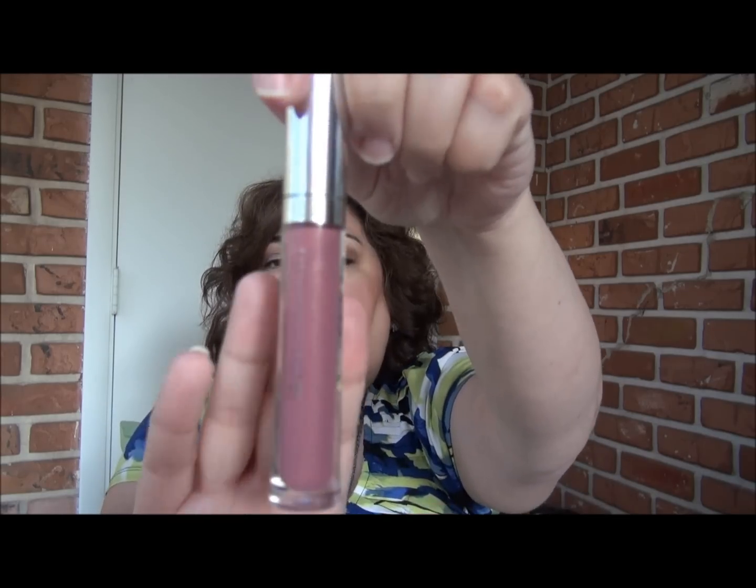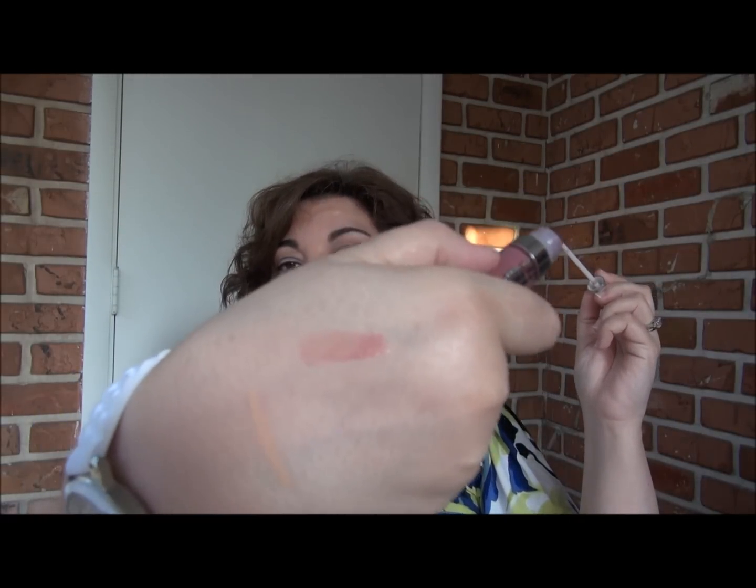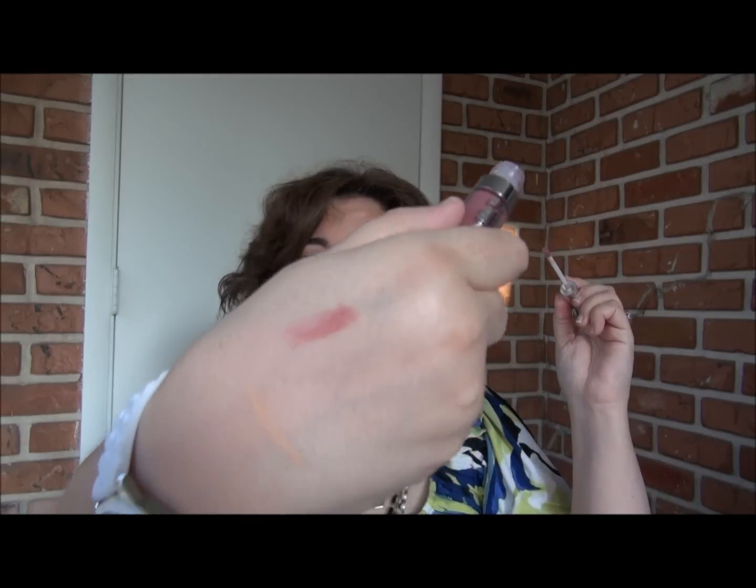So the last thing I picked up was a Buxom lip gloss. I only have one of these and I really like it. It's the Berry Blast and I bought this color called Dolly. It's a really pretty plum color and it's very neutral when it goes on the lips — this is exactly what I was looking for, you can see it right there. I love these. I don't mind the tingling or the mint as some people do. They have just the right amount of stickiness and dryness — not too sticky, not too dry.